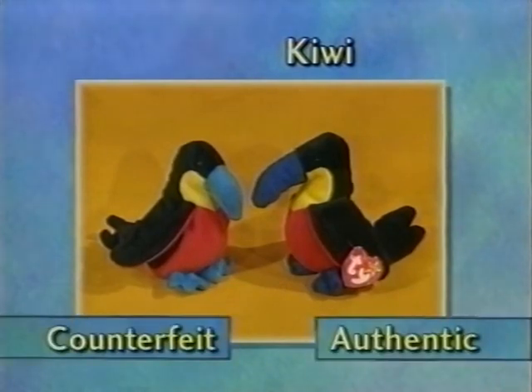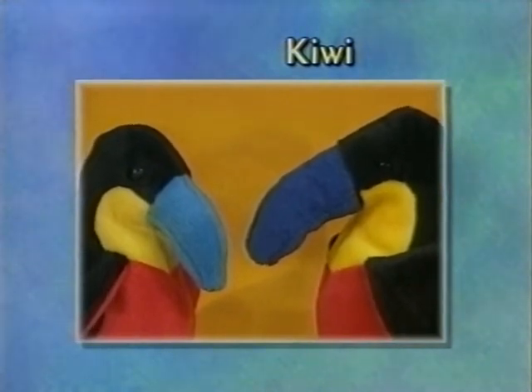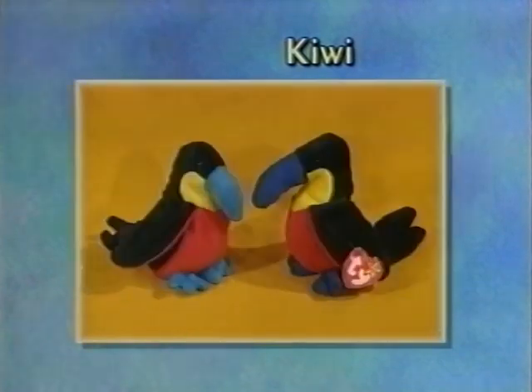This counterfeit kiwi is about a quarter to a third smaller than the authentic kiwi. Its nose is quite a bit smaller and fatter. The blue color is one of the most noticeable differences — it's a bright blue on his beak and feet. The yellow on his throat is paler than the original. The red belly is lighter than authentic. The eyes are duller. The swing tag is too large with wide foil, the tush tag is wider and paler, and it has the incorrect spacing of the Oak Brook, Illinois phrase.